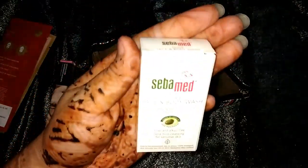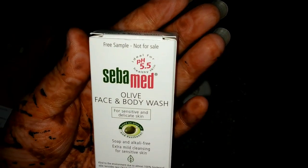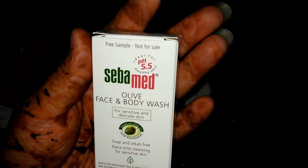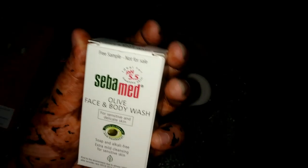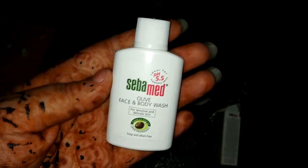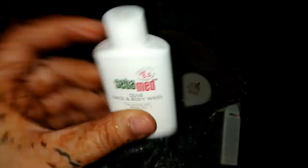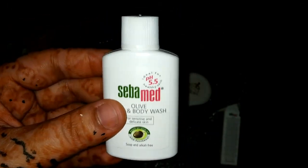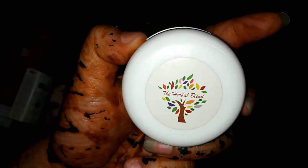The fourth product is the Ciba Matte Olive Face and Body Wash for sensitive and delicate skin. It's 20ml and retails for 67 rupees. It's a tiny bottle, especially for travel purposes. I really like it — you can use it on your face and body both.